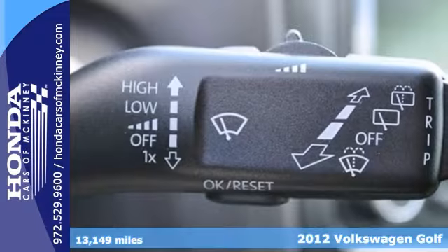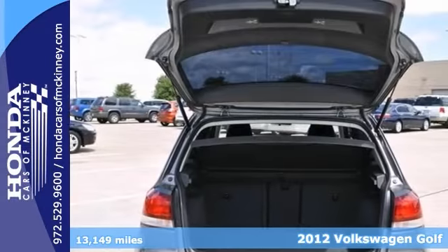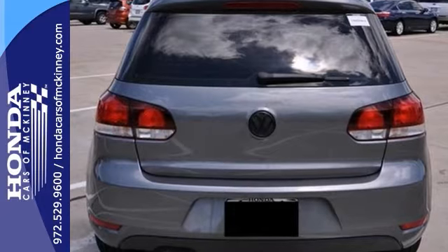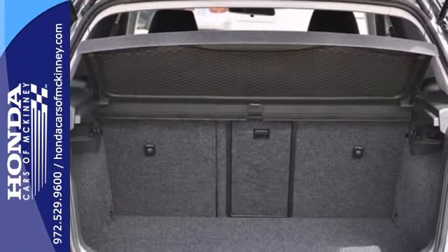Here's an extra clean 2012 Volkswagen Golf. This vehicle has a lot to offer including a manual transmission, tinted glass and climate control. It also features keyless entry, air conditioning and power windows, locks and mirrors.